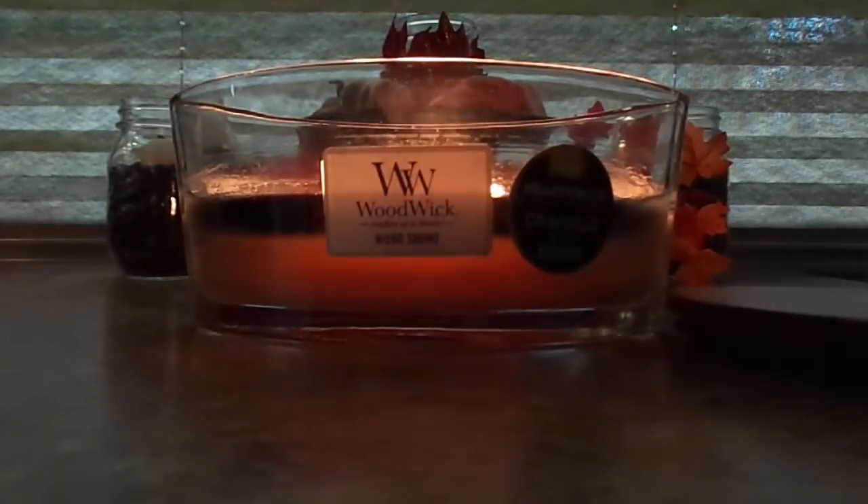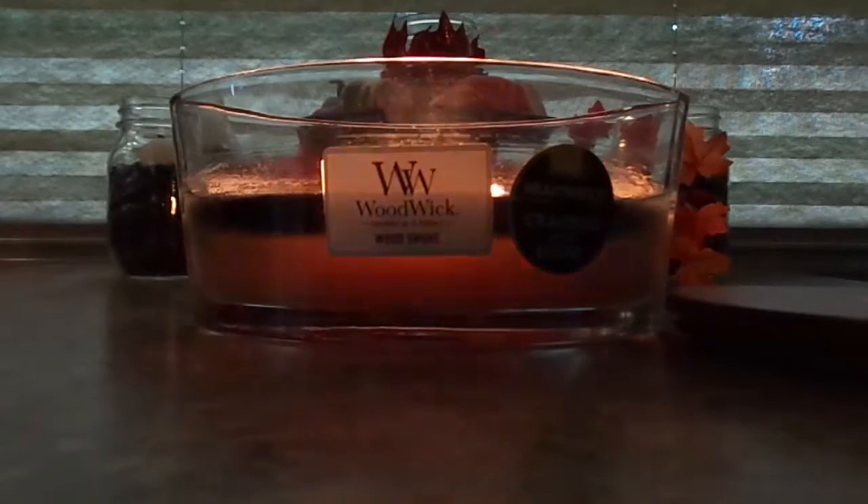Hey everyone, and welcome back to my channel. Today I'm going to be doing a candle review on this WoodWick candle. This is my first WoodWick candle, so far I like it.